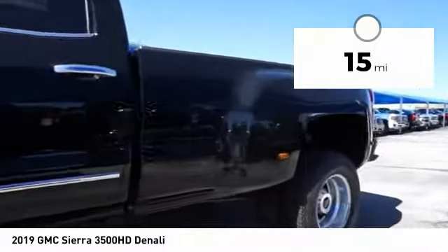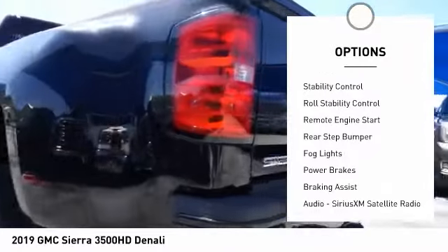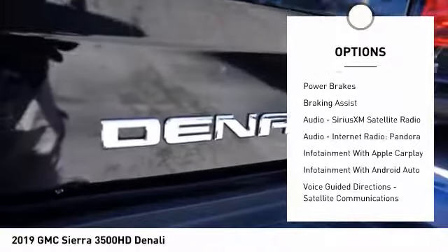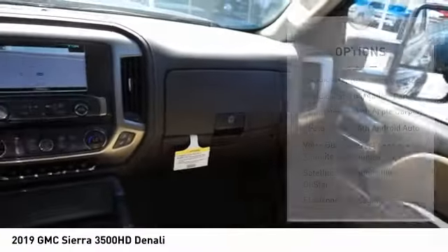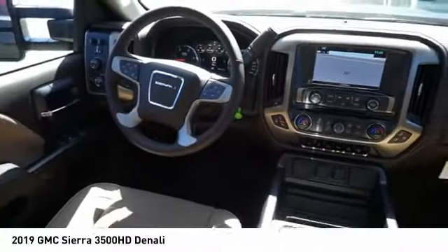Here are some of this vehicle's great options: power windows with safety reverse, cargo bed light, LED, traction control, stability control, roll stability control, remote engine start, rear step bumper, fog lights, power brakes, and braking assist.